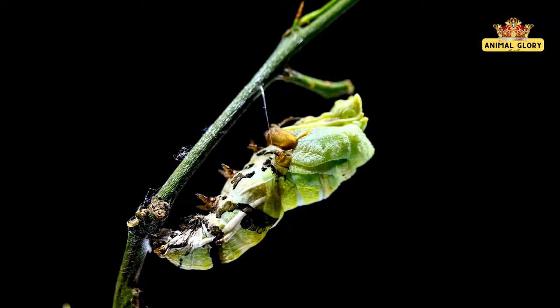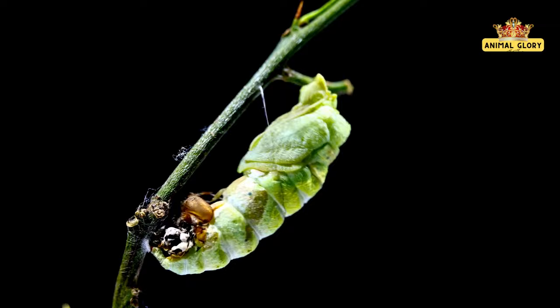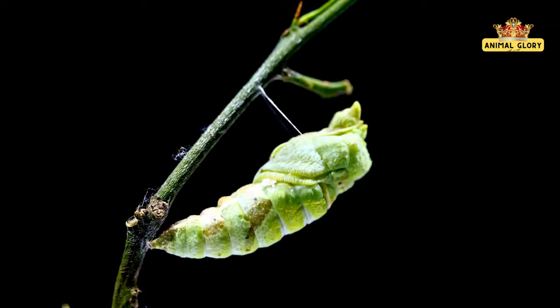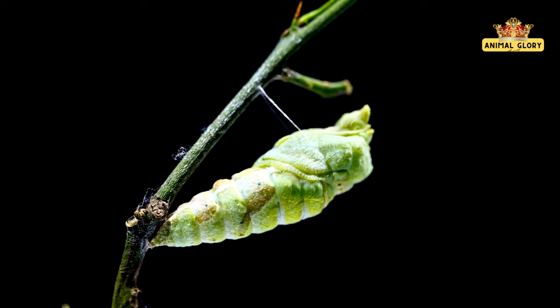The chrysalis, a cocoon that envelopes the caterpillar in an air of mystery. A metamorphic ballet unfolds within this sanctuary, hidden from prying eyes. As the caterpillar's form dissolves, a dance of transformation begins — tissues shift, structures reshape, and the very essence of the caterpillar undergoes a breathtaking metamorphosis.